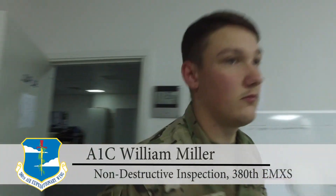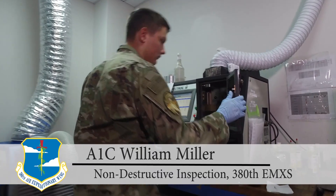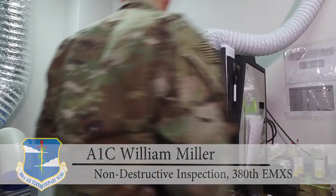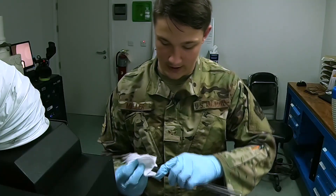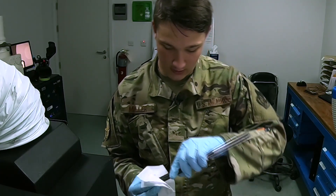I'm Airman First Class William Miller and I'm an NDI journeyman. I run oil analysis to tell if the jet is good. Also with some jets we have the master chip detector — it'll also tell us if the oil is good or bad.